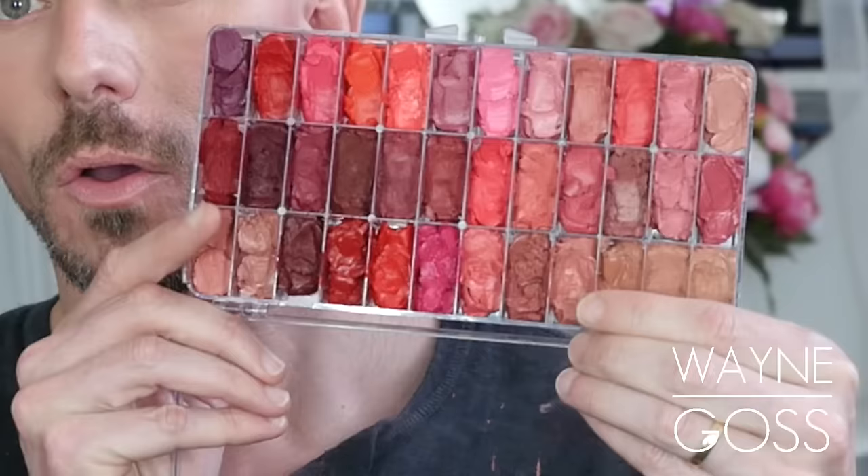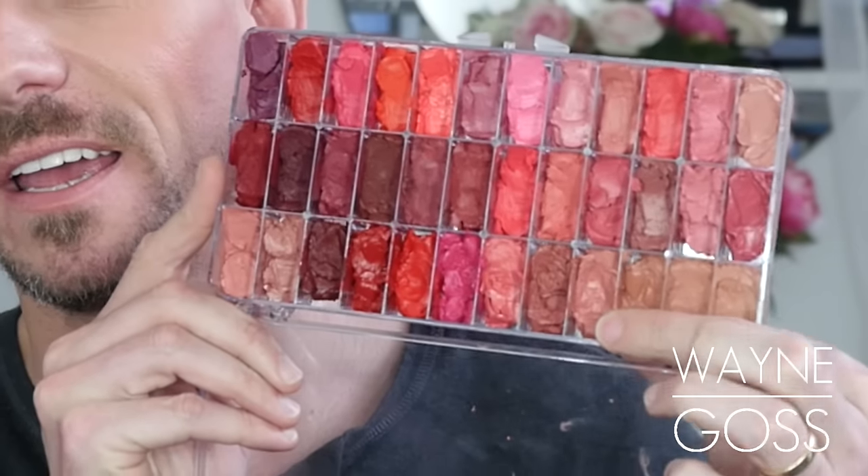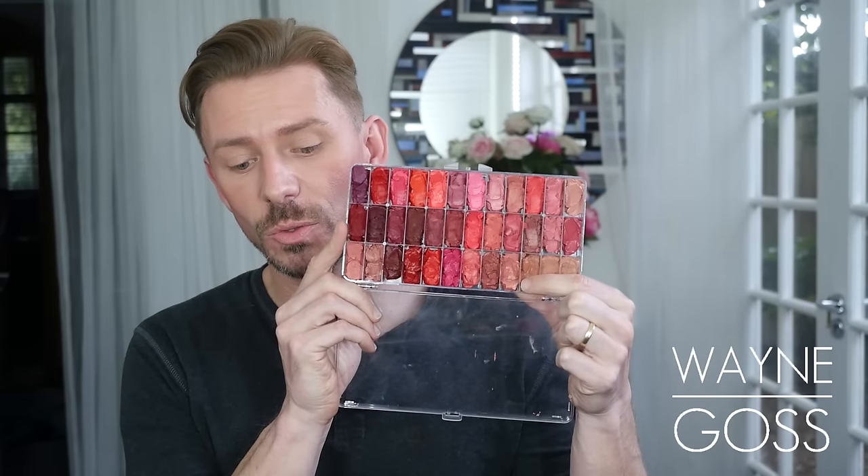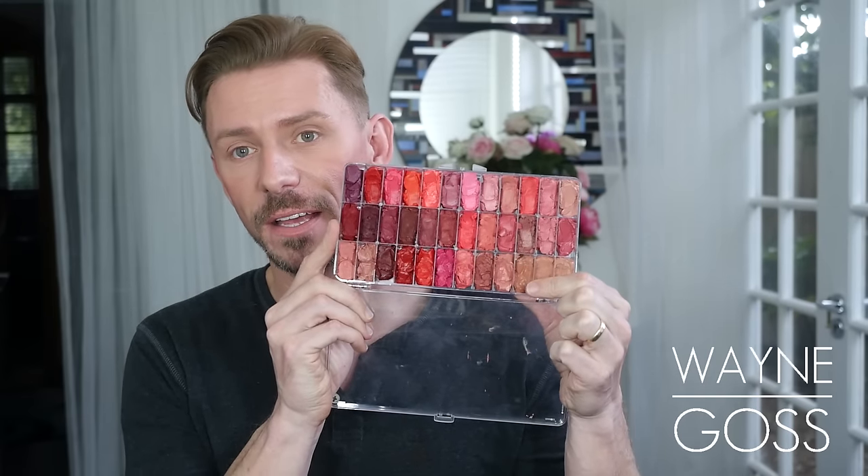Favourite lipstick of all time is this shade here — and that is Charlotte Tilbury's Bitch Perfect. I think that is the best lipstick ever.